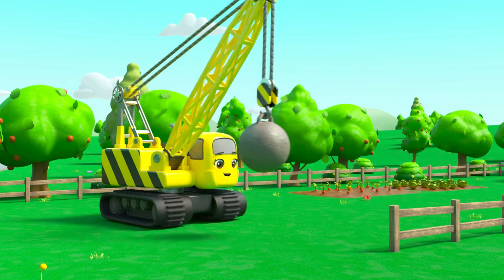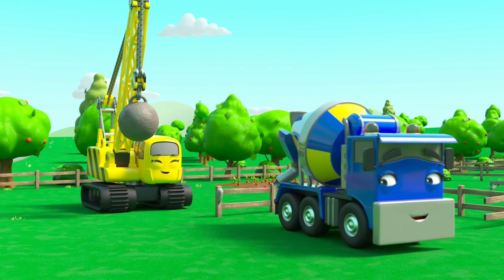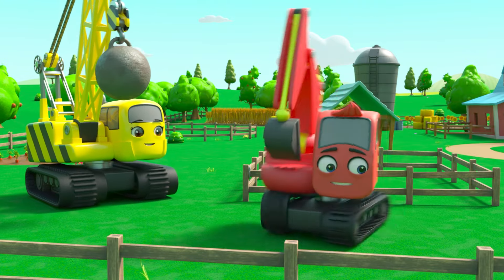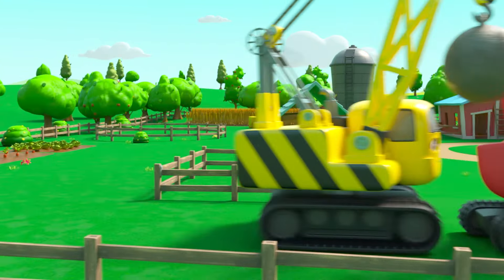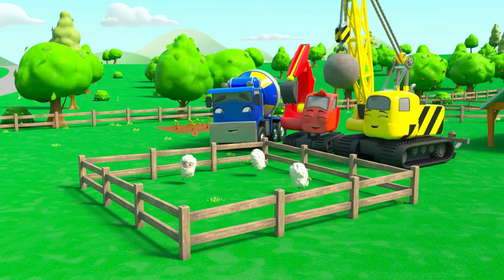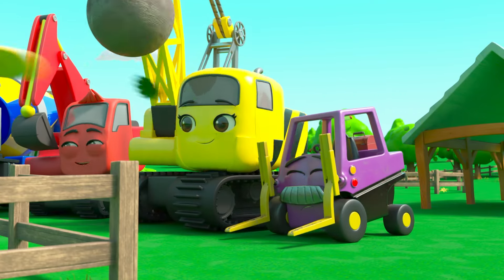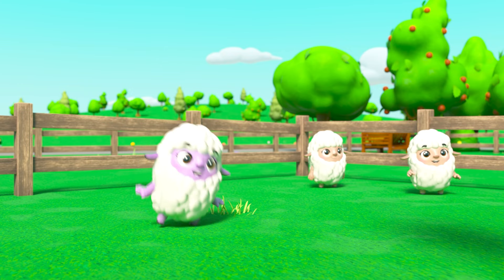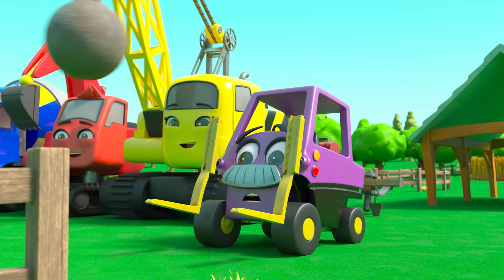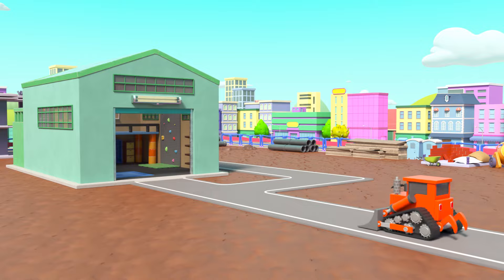They can recycle all the old planks from the tower and use them to build a bigger pen for the sheep. It's always good to build something new out of something old instead of throwing things away. There — now the sheep have a much bigger place to play. Good job, everyone! It's still a bit windy — uh oh, Mr. Rubble's hat! One of the sheep has it now!